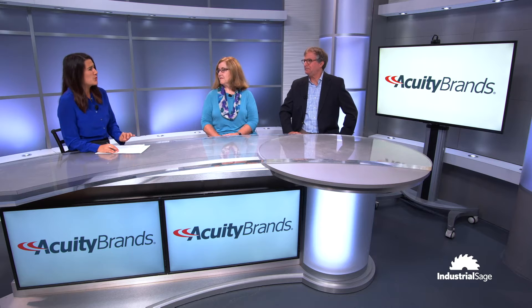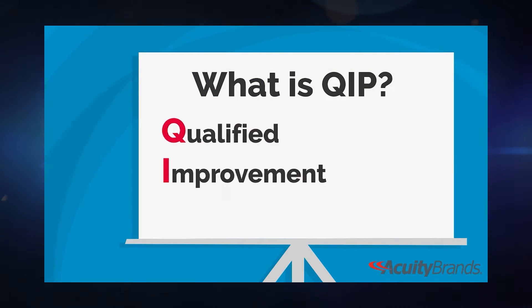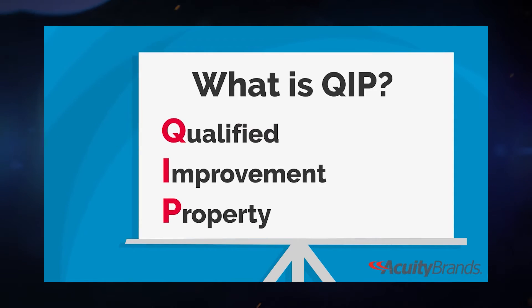Can you explain what is QIP exactly? QIP is Qualified Improvement Property, and it's a term of art used by the IRS to define the property that is used in renovations and improvements to the interior of commercial buildings. So the interior is pretty vast — could you explain what actually qualifies for QIP?